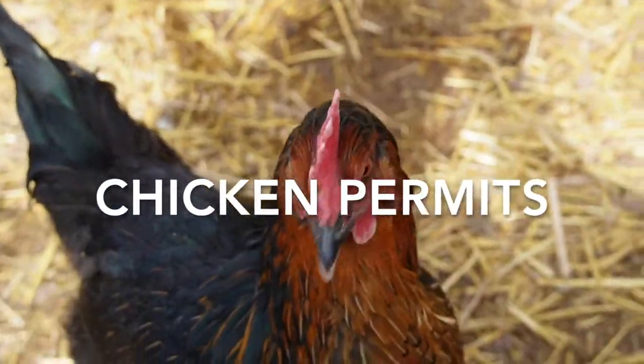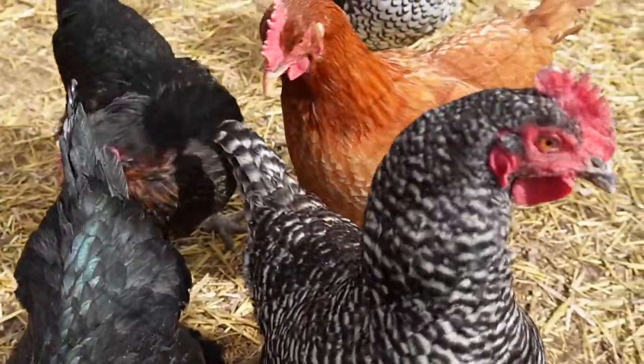Hey everybody, welcome back. I am pushing this guy around on a bike and I wanted to talk to you guys about chicken permits, because I think a fair amount of people have questions about chicken permits if they live in city limits of a municipality.